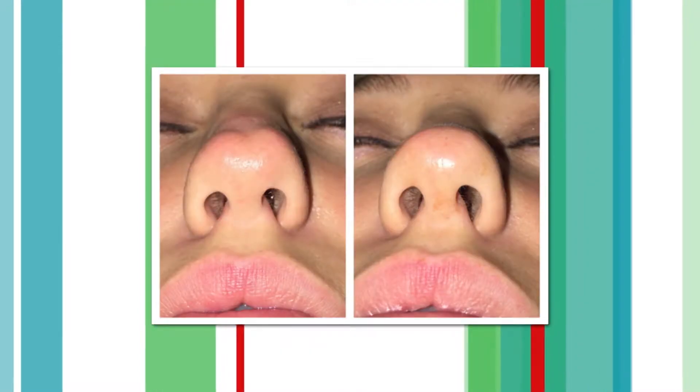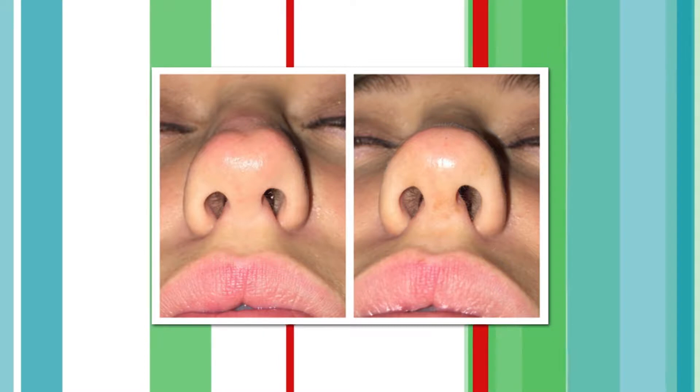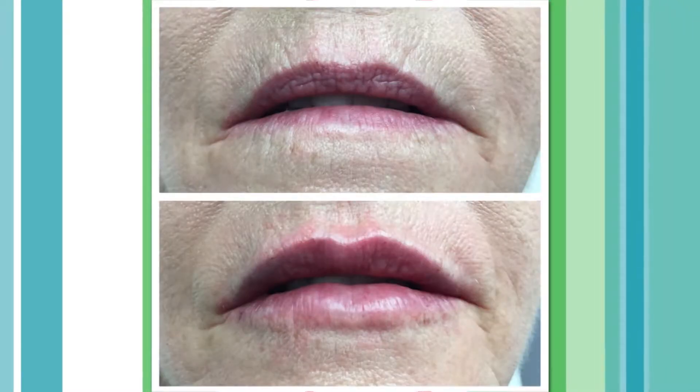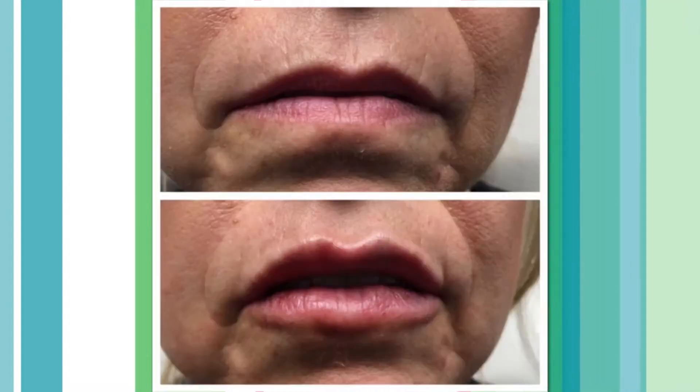There is very little downtime after microneedling — the healing process is about seven to ten days, and even then it's not very bad. If you're going to do that treatment, you'd want to go ahead and get in with plenty of time to get ready for summer.